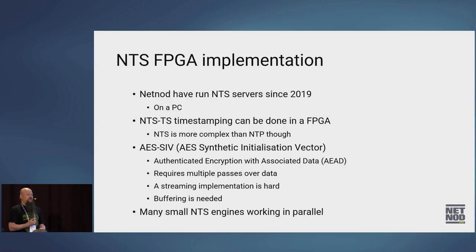NetNode has been running NTS servers since 2019, when I did the proof-of-concept implementation. It's been running on a PC — redundant pieces in our server rooms. There have been some changes in the protocol from the draft to the actual RFC, and we're running backwards-compatible servers until people stop using them because we don't want to break anything. But the timestamping can be done in FPGA — it's a lot more complex though.